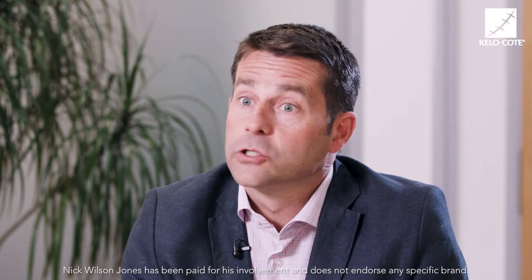Hi, my name is Nick Wilson-Jones. I'm a paediatric plastic surgeon from the Welsh Centre for Burns and Plastic Surgery in Wales, and I'm here this morning to talk about scars and their management.